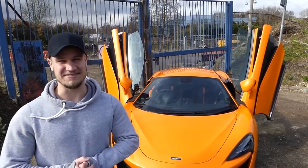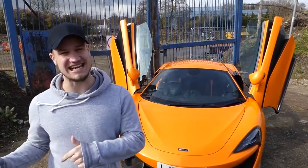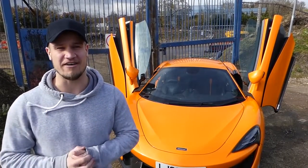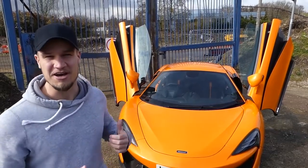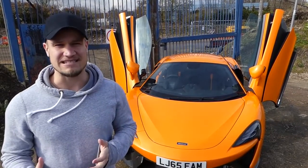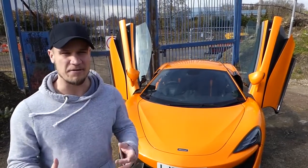Welcome to Supercars of London and the McLaren 570S. If you haven't seen yesterday's video of the collection and first drive, click the link in the description to check out my first thoughts of driving this beast. Now before yesterday, I'd only ever had passenger rides in the McLaren and didn't really know too much about them.